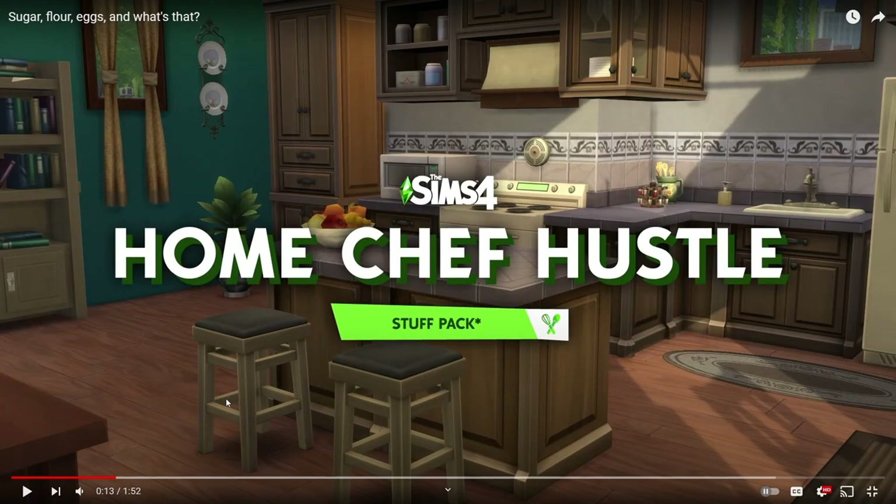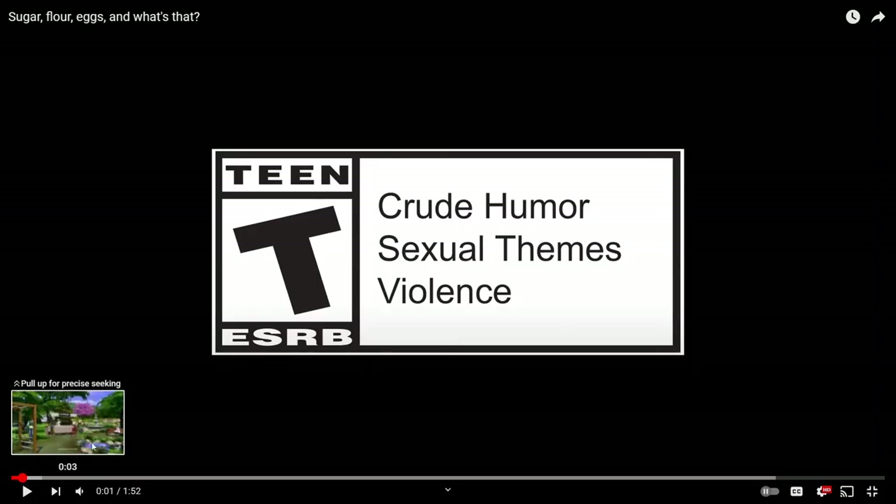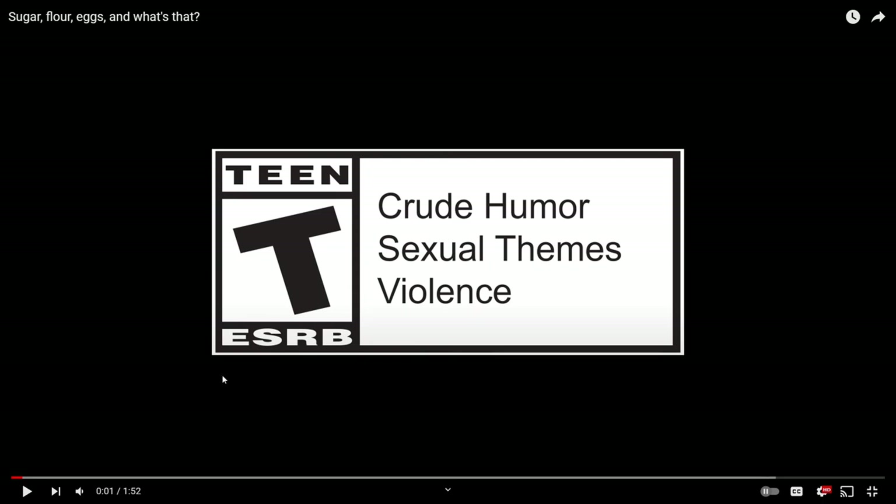They also talked about another expansion pack coming this year at the Sims Summit, but I'm not going to go into that too much - I covered it in the speed build video that went up yesterday, so I'll leave that link on screen and in the description. This video is just about the new stuff pack, and I can't even remember the last time we got a trailer for a stuff pack. It's been years so I don't really know what the norm for stuff packs looks like anymore.